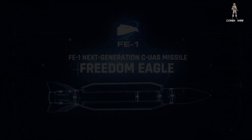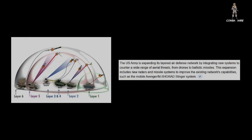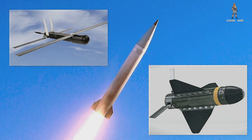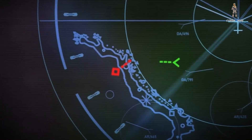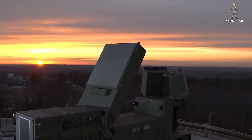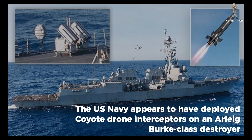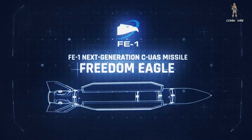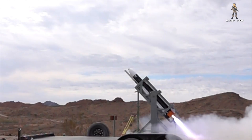It simply makes no sense to spend half a million dollars to shoot down a $20,000 target. The Freedom Eagle One closes that economic mismatch. This development is part of a much larger shift in U.S. military doctrine. The Army is now aggressively expanding its layered air defense network, adding new systems to protect against everything from small quadcopters to ballistic missiles. By deploying the FE-1 through LIDS and other modular systems, the Army can place these interceptors wherever they're needed most — forward bases, logistics hubs, or even temporary outposts. There's also growing interest from other branches; the U.S. Navy has already added Coyote launchers to some of its Arleigh Burke-class destroyers, and discussions are underway about the possibility of air-launching the FE-1 in the future, though for now the focus remains on ground-based integration.